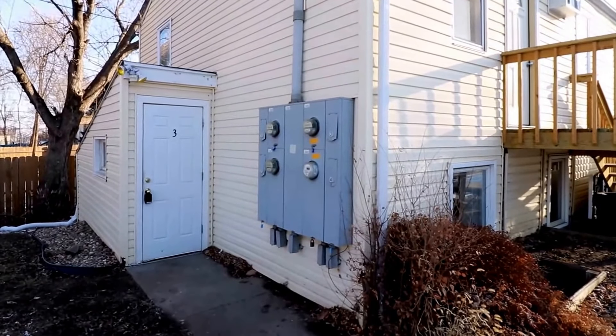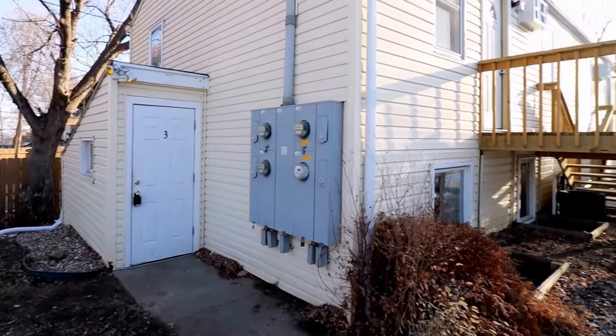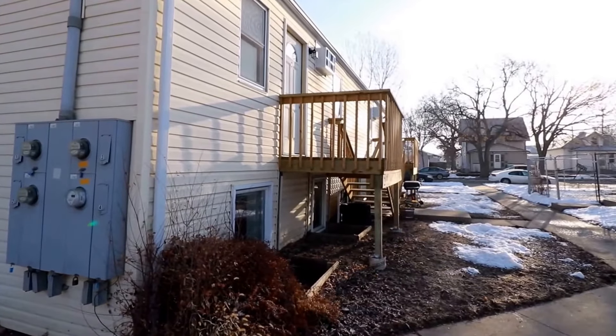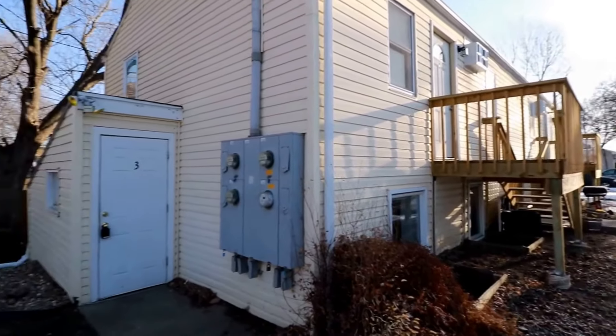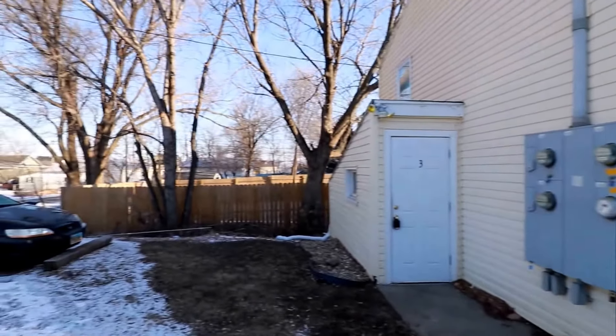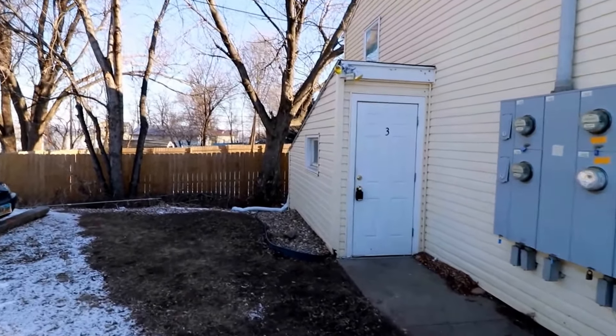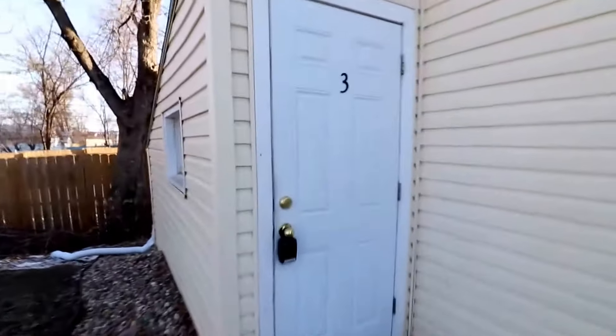Here we are at 613 North Franklin — this will be unit number three, a lower level unit in a fourplex. There is some off-street parking right where this darker car is; that would be your parking spot. This apartment is only a couple blocks away from Falls Park, a nice walk down there.